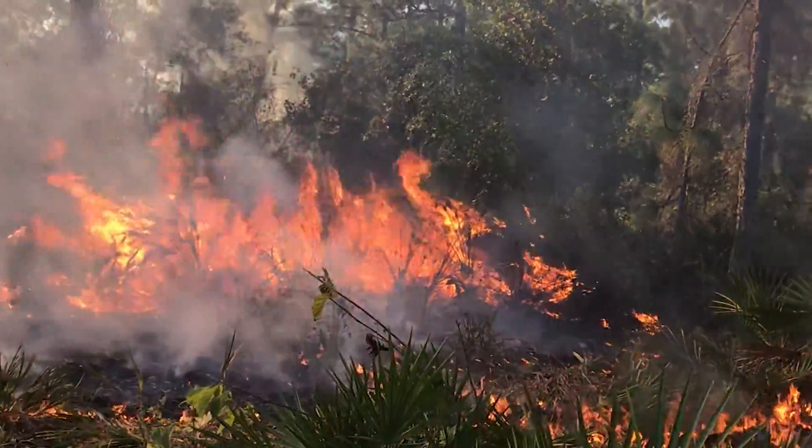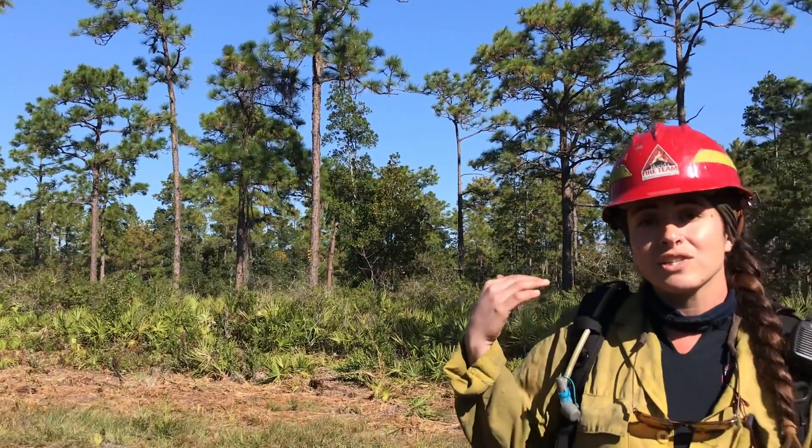We are at the University of Central Florida. We're doing a restoration burn here today, so we're trying to restore these flatwoods to look more like the real Florida, kind of similar to the Disney Wilderness Preserve.